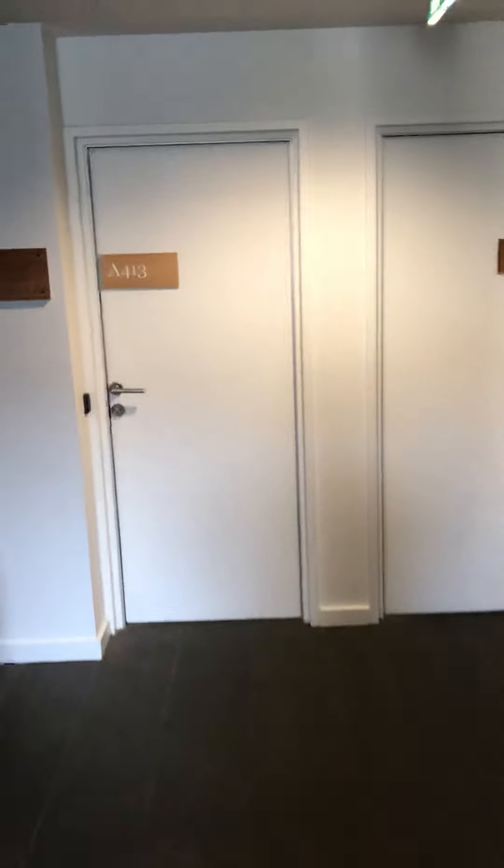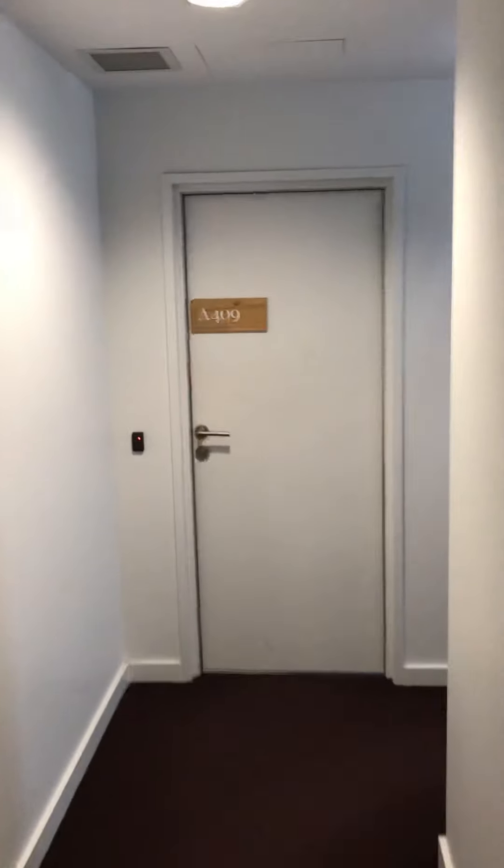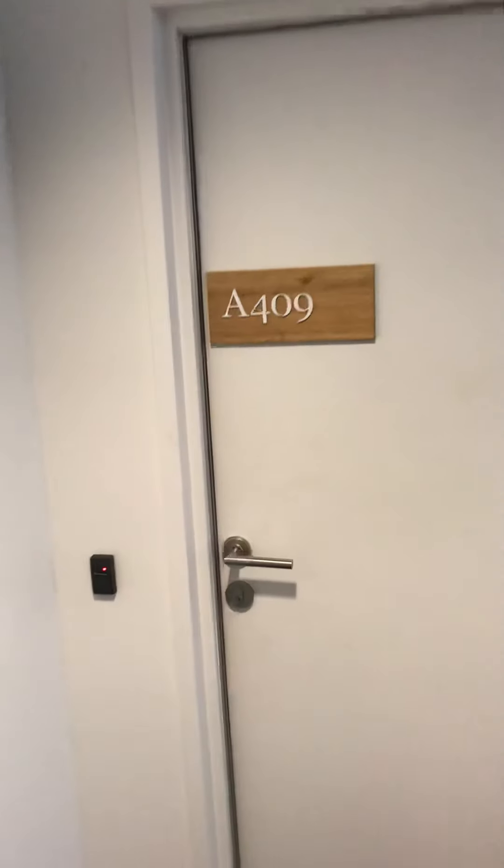Hi there, this is Jay from the Buxton Real Estate Group. You're watching a virtual walkthrough tour of apartment 409A at 33 Inkeman Street in St Kilda.